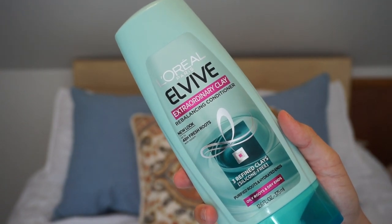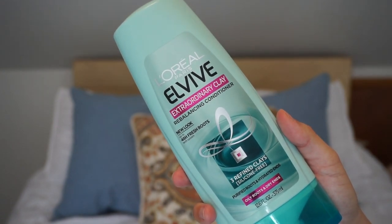I went through a L'Oreal Extraordinary Clay conditioner — I always go through this, it's my go-to hair product because it does not break me out and the scent is really nice. You just have to trust me and try it.